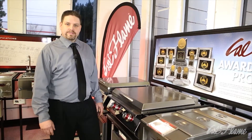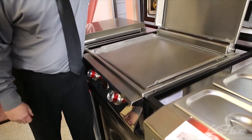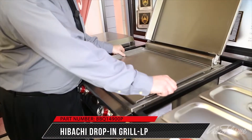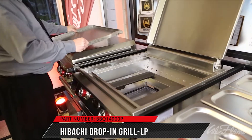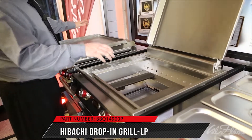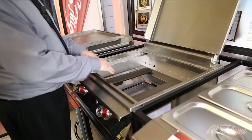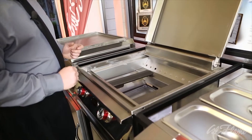With the gaining popularity of teppanyaki cooking, Cal Flame offers a hibachi grill. The hibachi grill comes with a solid cast stainless steel griddle tray that weighs over 40 pounds. It has dual cast iron porcelain coated burners, 15,000 BTUs each for a total of 30,000 BTUs of cooking power.